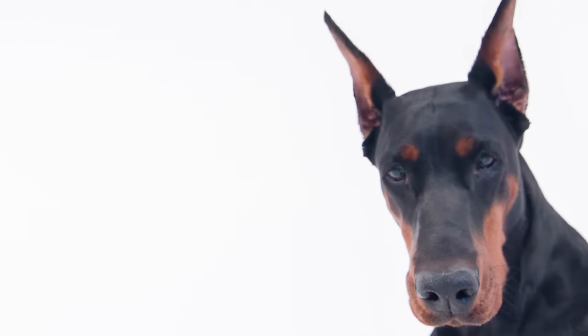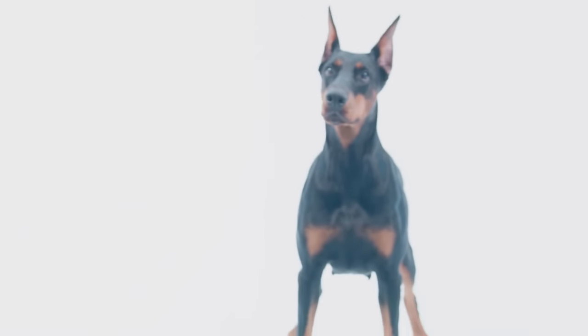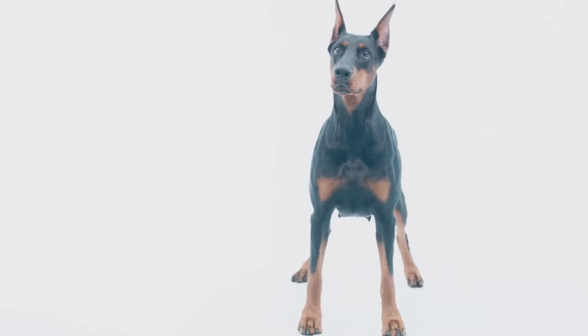The Doberman breed is known for its alert, proud, and stoic looks. Much of this is because of the iconic silhouette of the Doberman's head and ears — I have this as part of my logo here at Doberman Planet. And it's how Carl Frederick Lewis Doberman, the creator of the breed, had his first original Dobermans look.